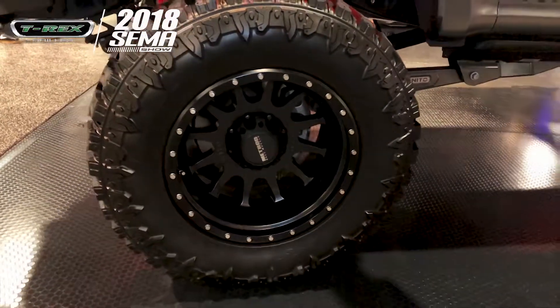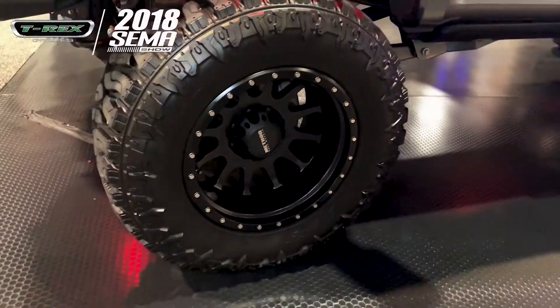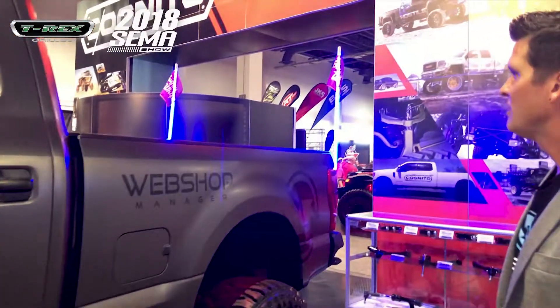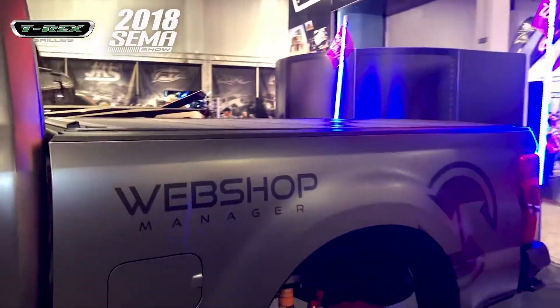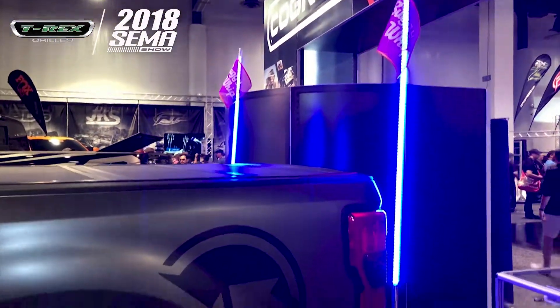We're sitting on the new 8-inch lift from Cognito with the Method NV605 rims. They're 20x12s wrapped in a Turo Trier Trail Blade Boss. We have the BackFlip MX-4 bed cover and the buggy whips on the back with the Gibson exhaust.